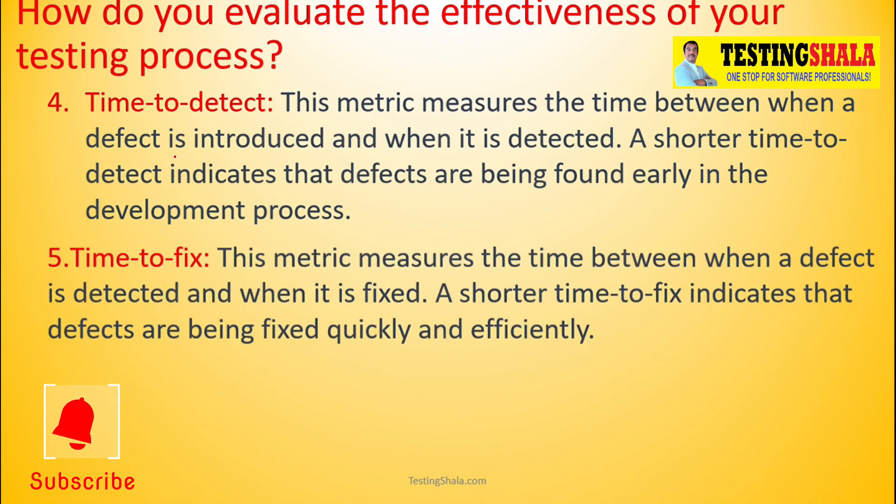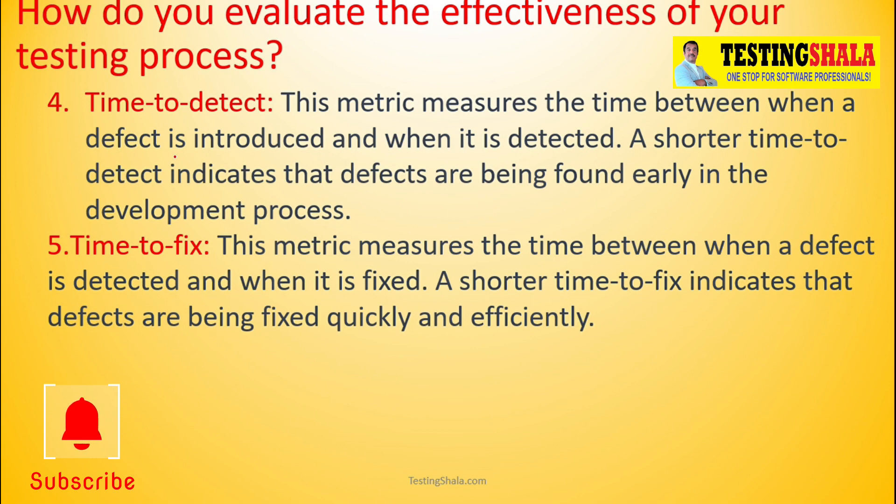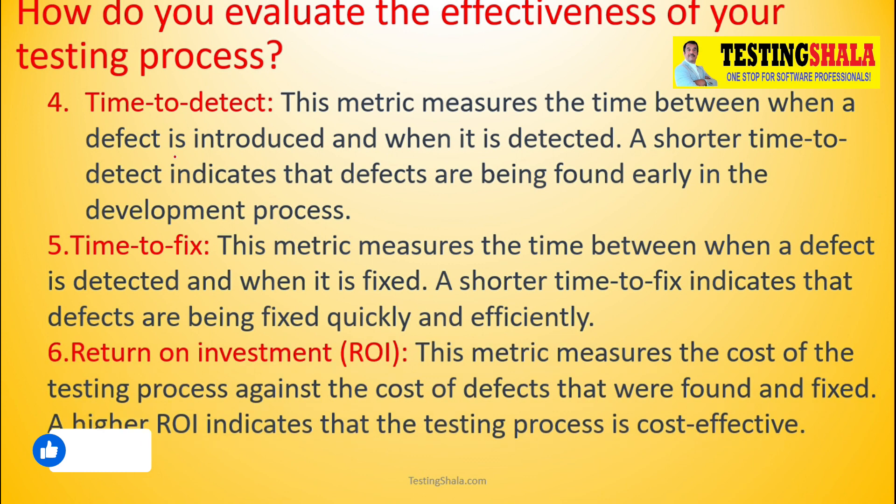The fifth metric is time to fix. After identifying an issue, how much time is taken to fix it matters, because if developers are not fixing issues early, even if testers identify them it creates regression issues downstream. The sixth metric is return on investment — this measures how much cost was invested in the testing process to find and fix defects. The more the ROI, the more effective the testing process.